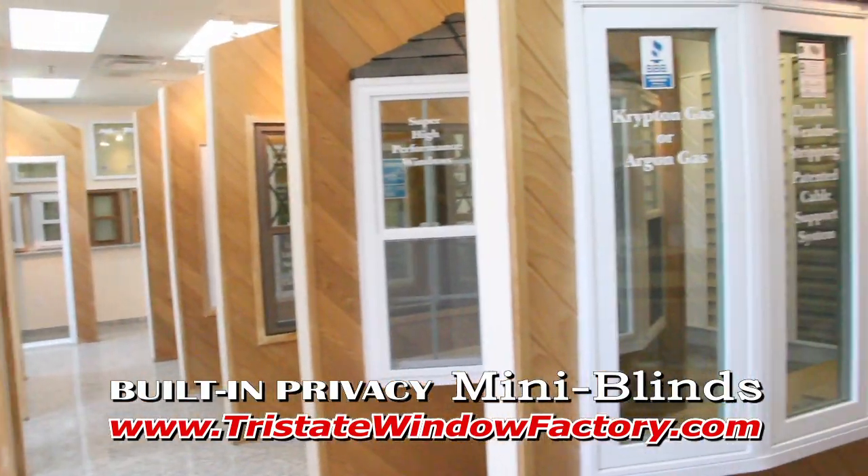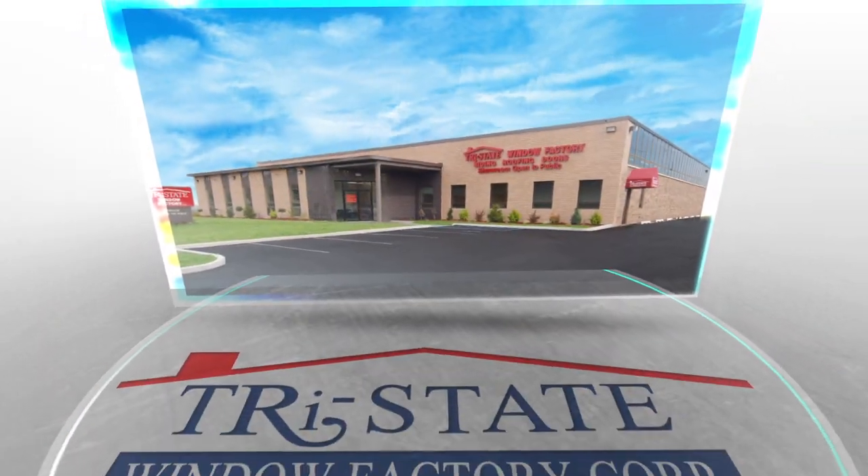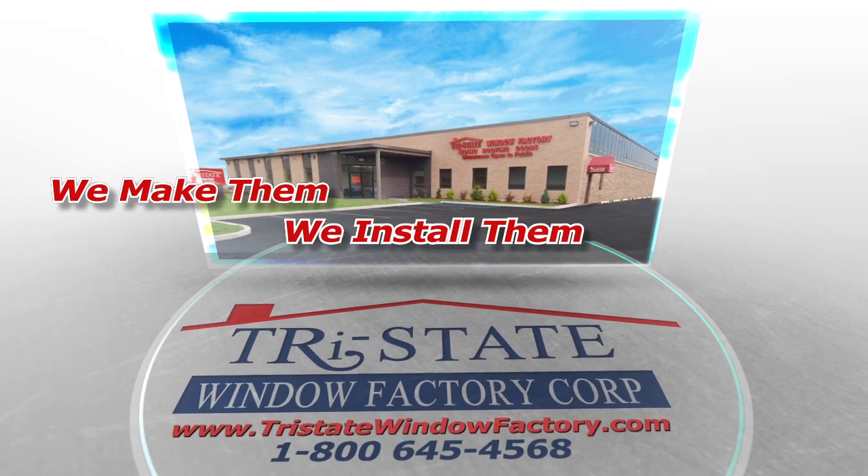Visit our showrooms or call for a free in-home consultation. Tri-State Windows — we make them, we install them, we guarantee them. Tri-State.